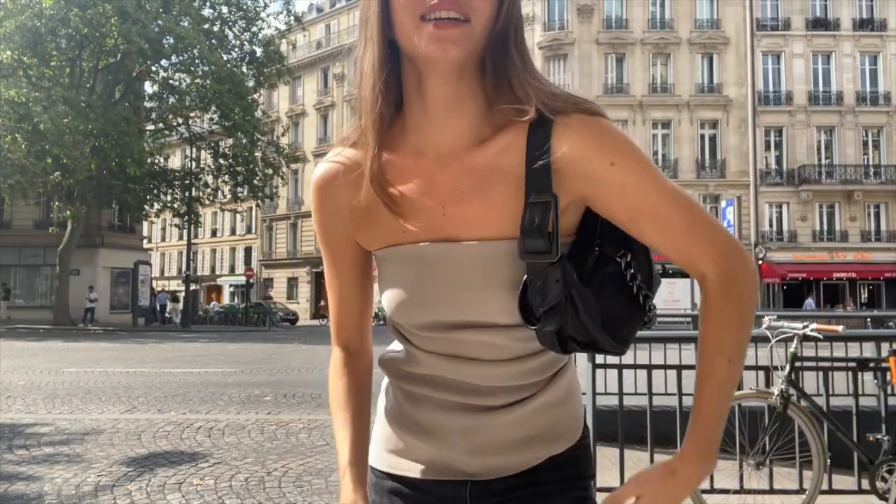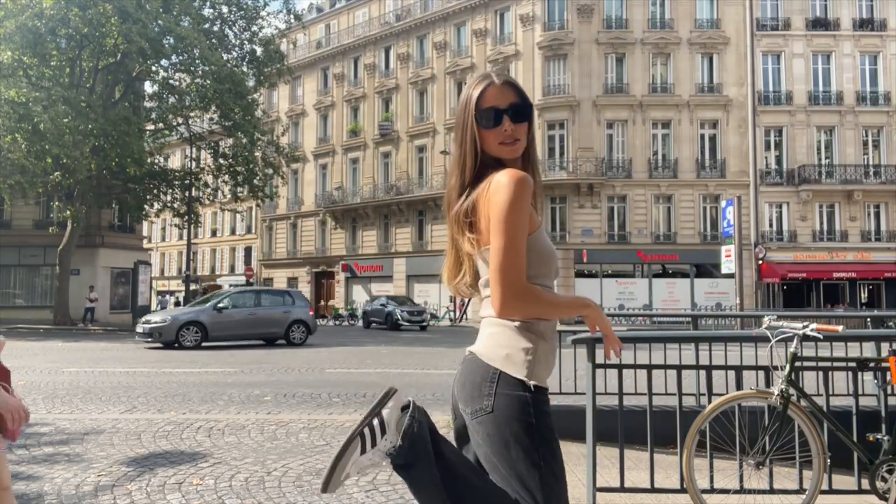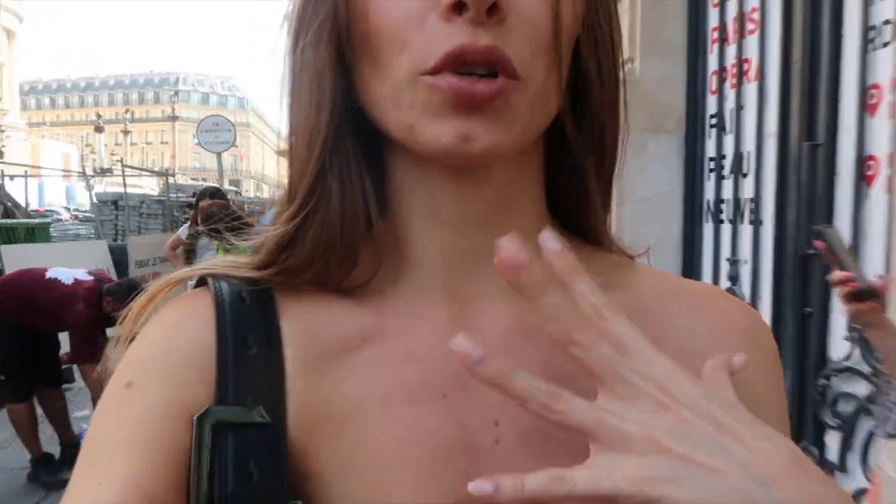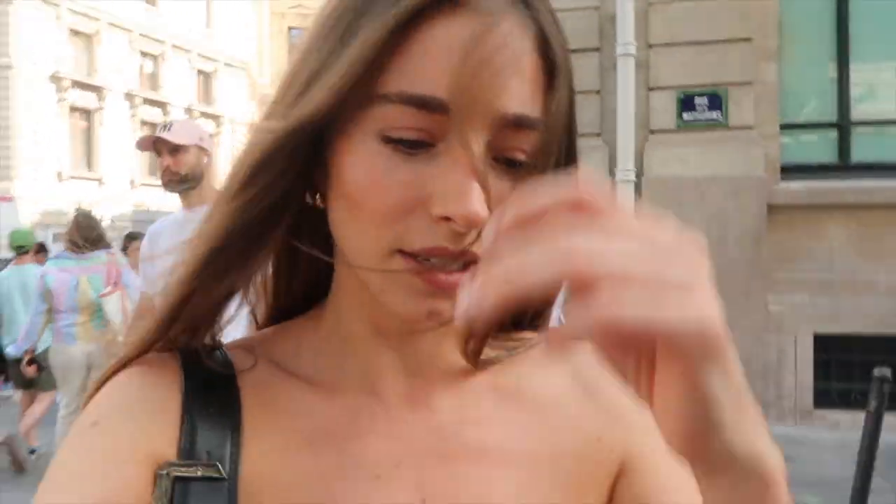Outfit check of the day — my little Jacquemus bag, my YSL sunnies. We went on a little shopping spree at Massimo Dutti and they have amazing little summer cotton tops — super cute, super chic, very Sofia Richie style. Tonight we decided to be tourists in our own city and go for a picnic. We're heading to Galerie Lafayette Gourmet to buy things for the picnic — they have amazing cheeses and charcuterie.